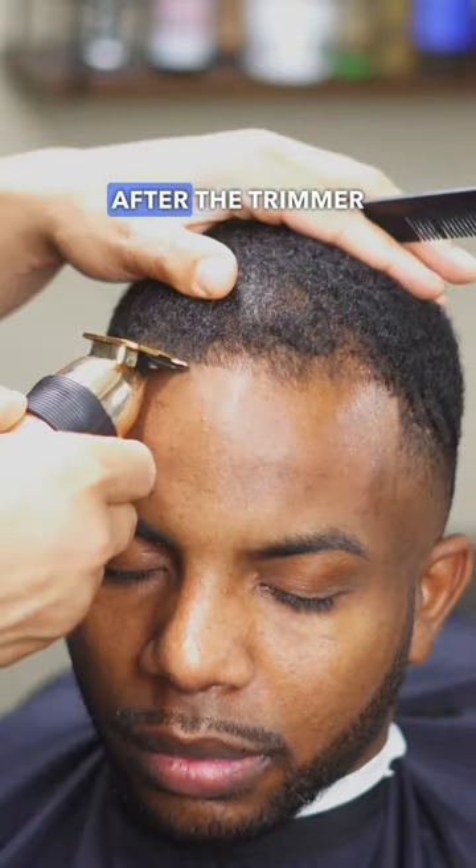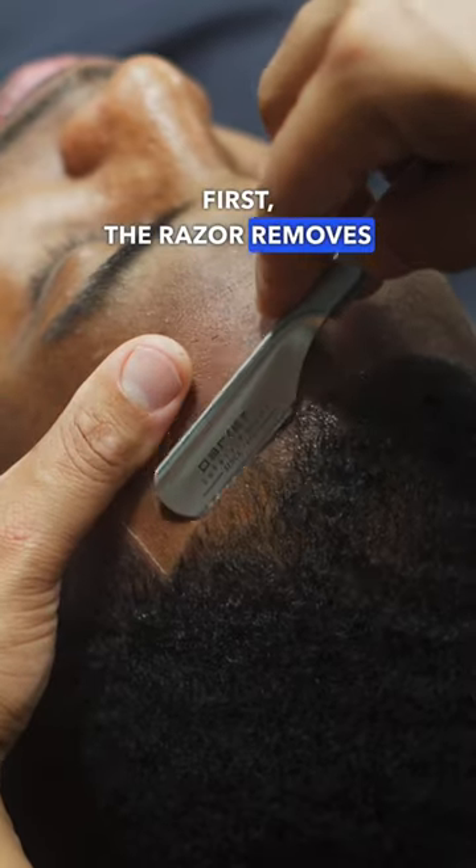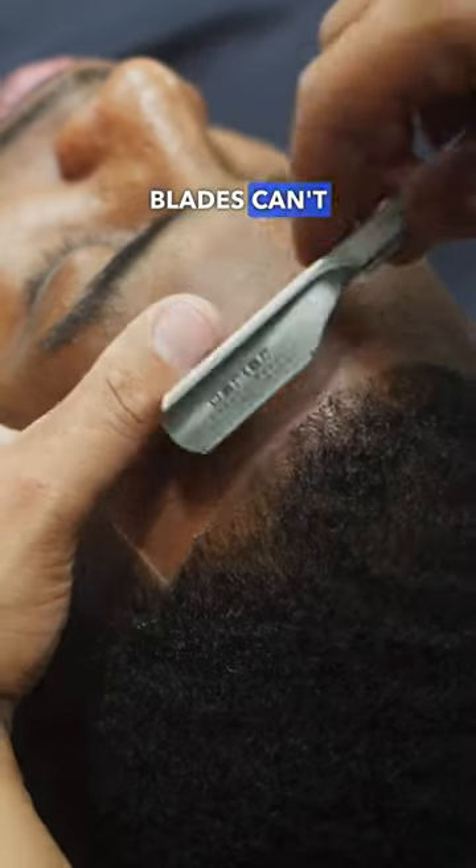Here's why barbers use the razor after the trimmer to get that extra crispy line up. First, the razor removes the fine hairs that the trimmer blades can't get close enough to cut.